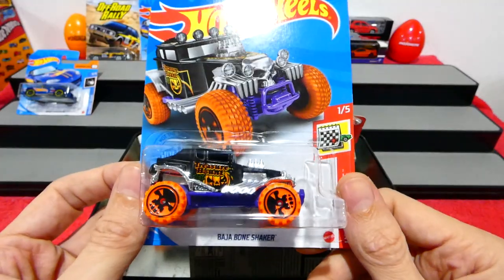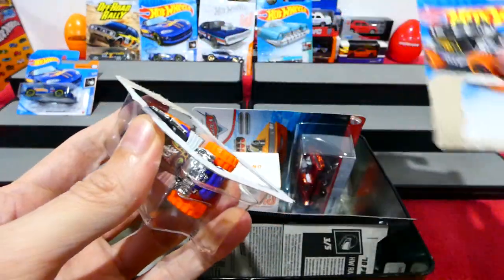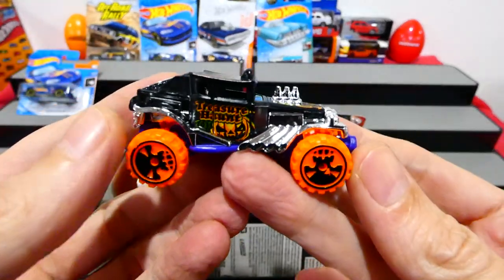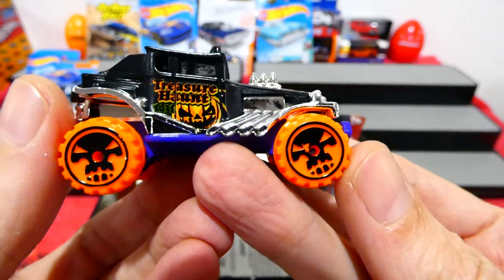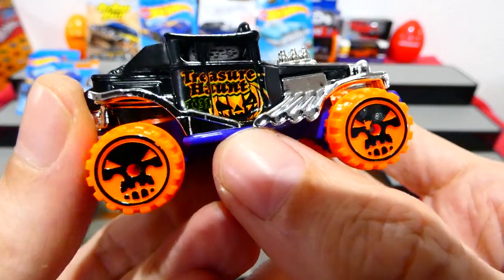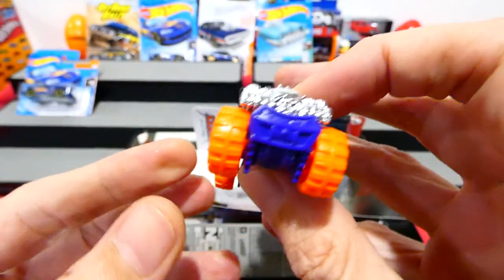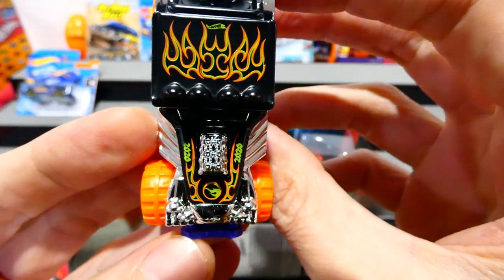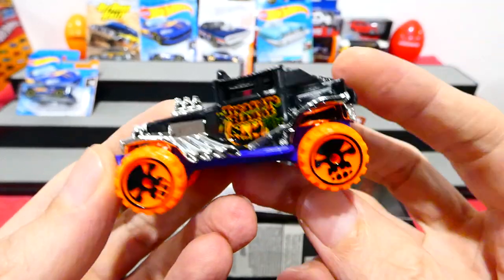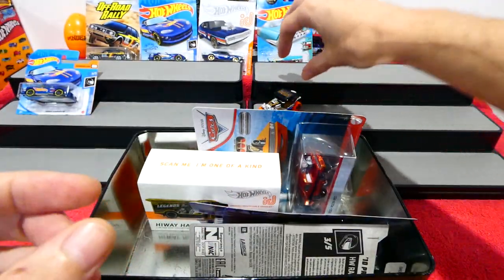We have the Baja Bone Shaker again — we found a second one. There's the little Circle Flame logo. These Skull Jack-o-lantern style wheels look very cool. It has the Treasure Hunt on the side there. It says 1031 — October 31st. And there are the nice pinstriping flames, Circle Flame logo. That's a very cool flame paint job actually. The other side has a plastic base and metal body. Pretty cool.